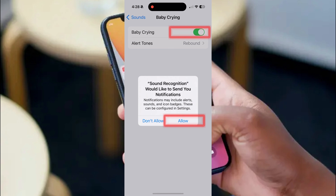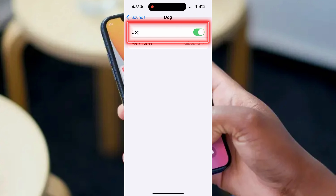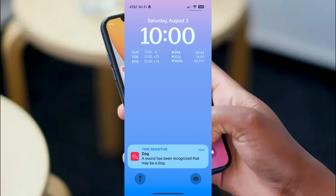I'm going to choose a few here — baby crying, dog, and fire alarm, because we don't want to ever miss those. Now when any of those sounds are recognized, it will trigger a notification on my home screen.